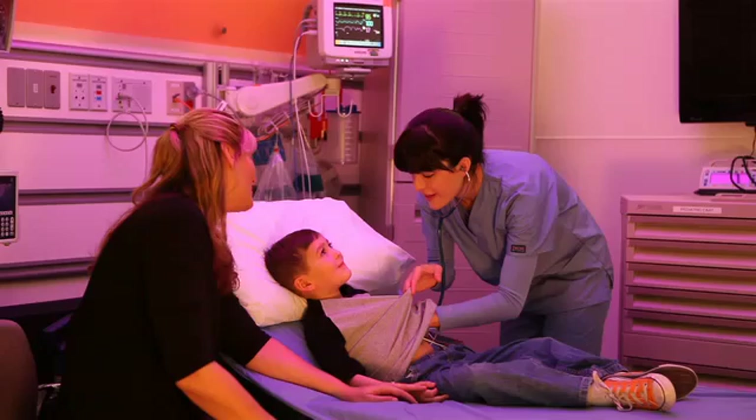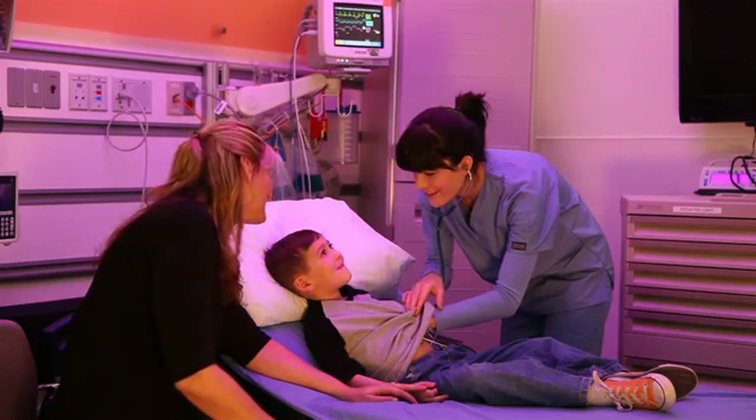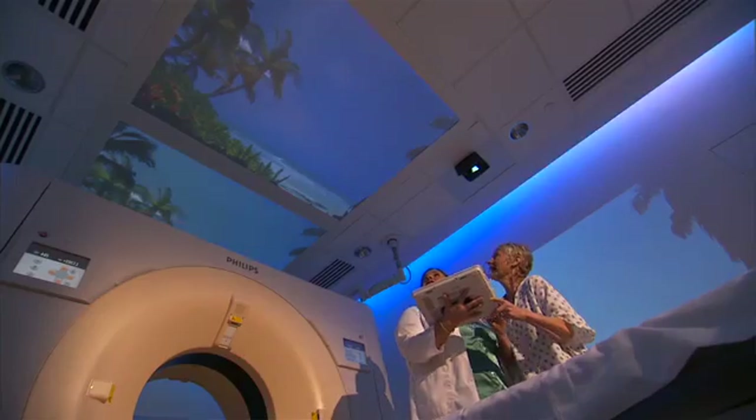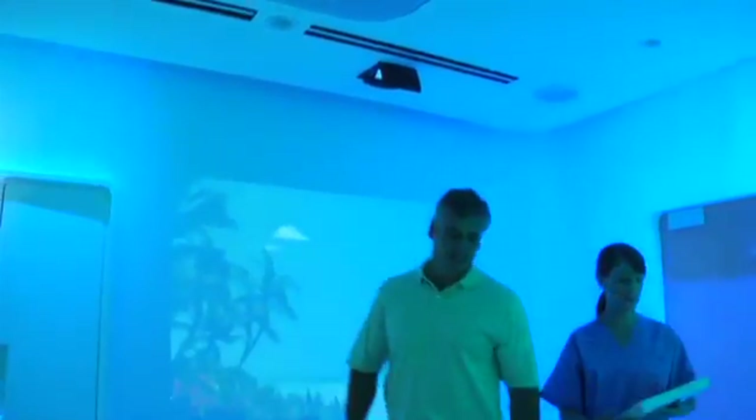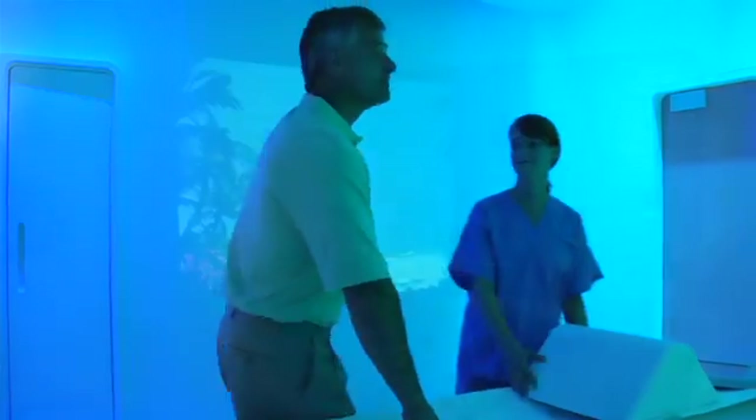Being able to market to a consumer has been huge. Ambient gives you the ability to market to consumers. I hear people say all the time that they're so comfortable here with the staff and the environment that they don't want to take their children anywhere else. You have the opportunity to make your hospital feel less like a hospital — by turning healthcare into human care. Embrace it.